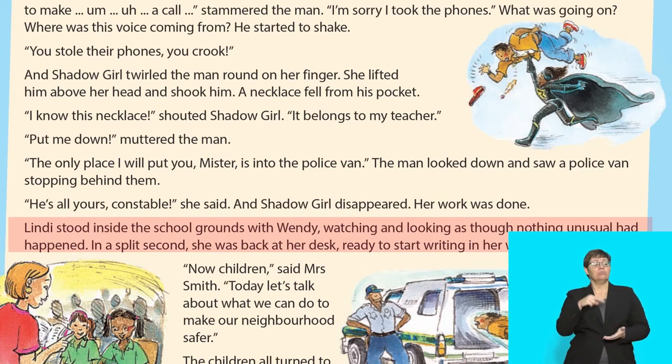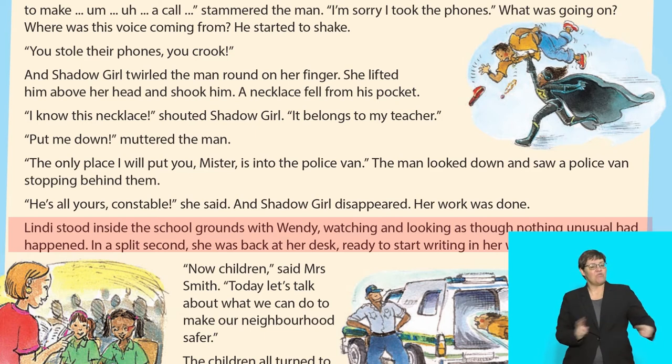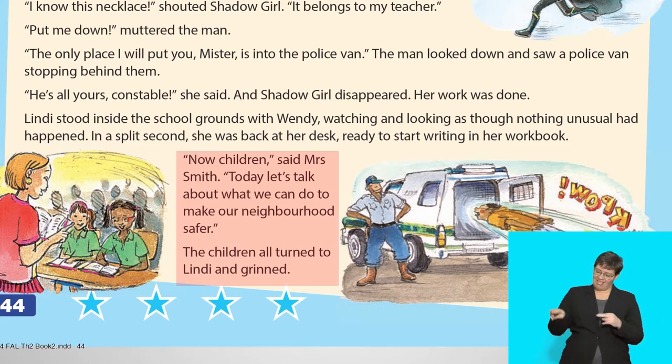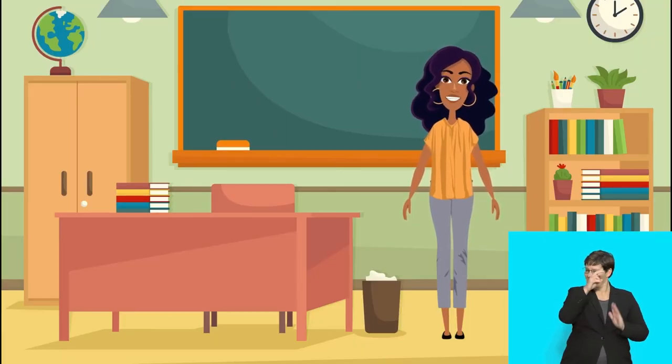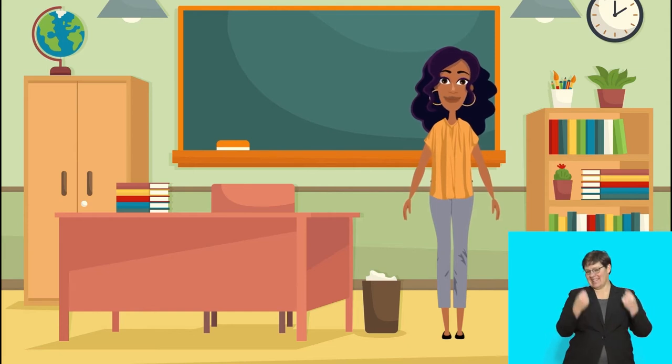Lindy stood inside the school grounds with Wendy, watching and looking as though nothing unusual had happened. In a split second, she was back at her desk, ready to start writing in her workbook. 'Now, children,' said Mrs. Smith, 'today, let's talk about what we can do to make our neighbourhood safer.' The children all turned to Lindy and grinned. I love your reading! Would you like to be friends with Shadow Girl? Very good reading! Remember, everyone can be a hero by doing good deeds in their neighbourhood. Well done, boys and girls!